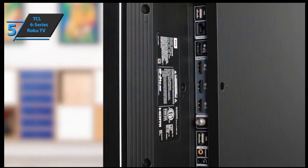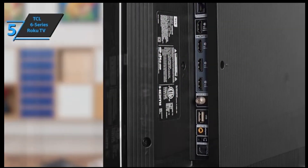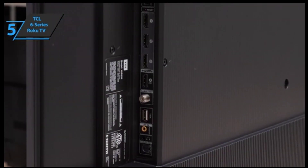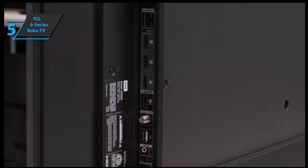Around the back, you'll find four HDMI ports — two at 144Hz, one eARC — one USB port, one Ethernet port, a 3.5mm composite video input, a 3.5mm headphone jack, an optical audio output, and an antenna cable connector.